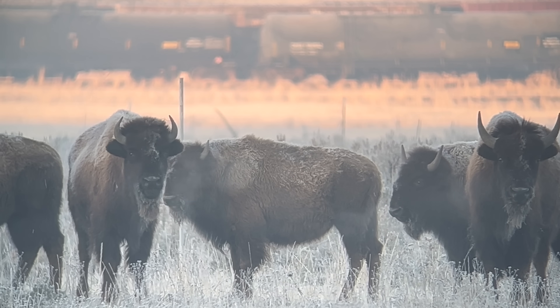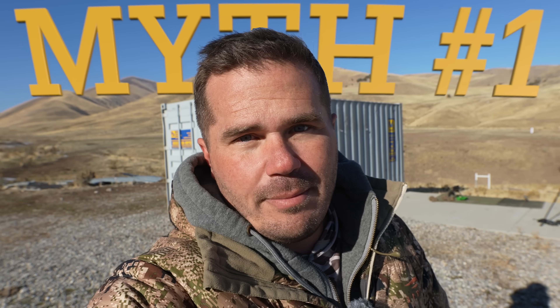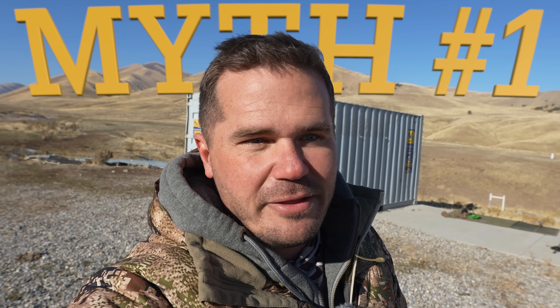Five myths today about ballistics. We're joining a bison hunt in progress that we'll show to highlight a couple of myths. The first one will be fascinating because it involves a fast bullet and a chunk of ballistics gel. Myth number one: it zips right through.